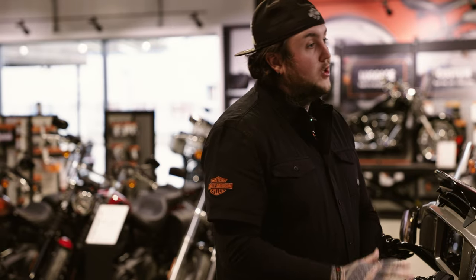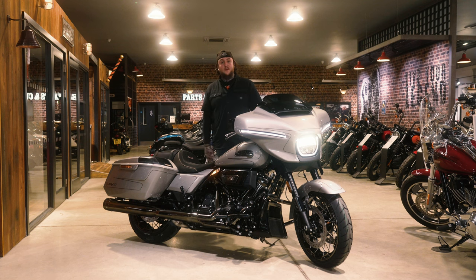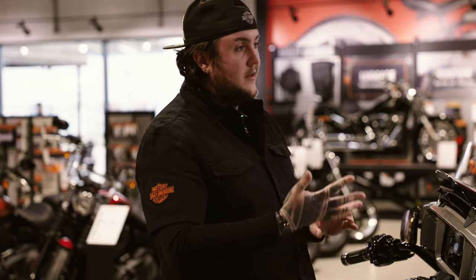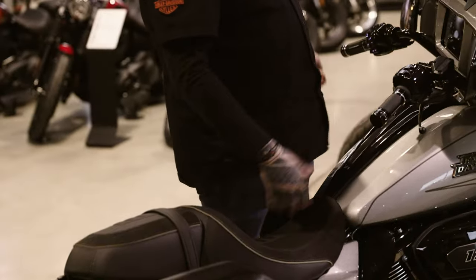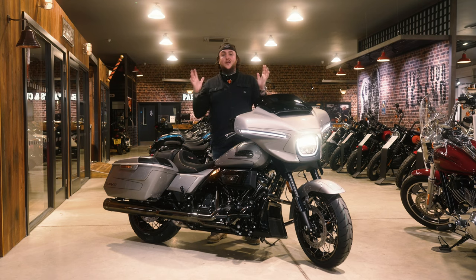With the CVO, you've now got the ability as a user to adjust the preload on the rear suspension. For different heights of riders and weights, and whether you're carrying a pillion or fully loaded, the ability to twist the dial from the left hand side to tailor that to yourself is a really nice feature for anyone looking to do bigger trips or just making something a bit more personal.